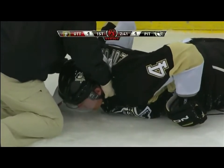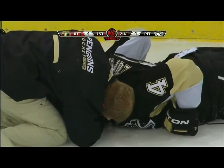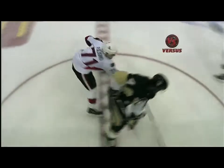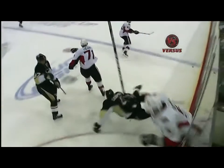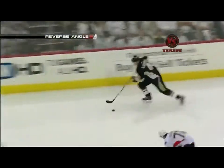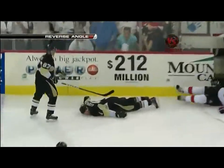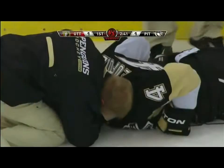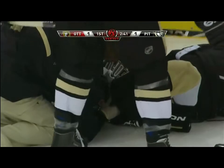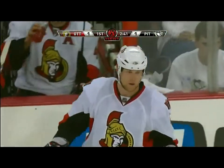We talked about physicality — it doesn't get any more physical than this. Leopold on his backhand, Chris Stewart, a very fine trainer of the Pittsburgh Penguins, immediately out. A very tedious moment here at Mellon Arena.